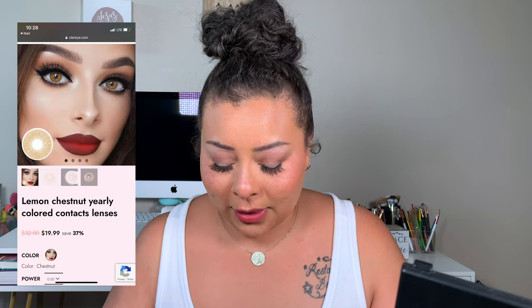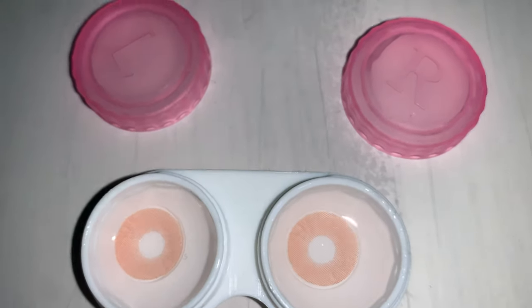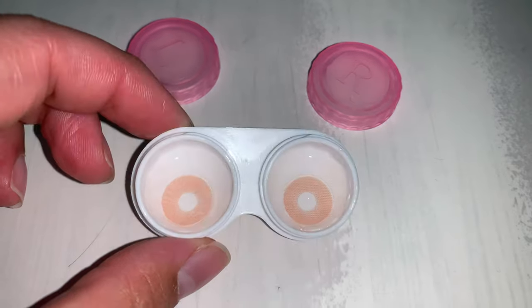Next up is the shade Chestnut. These remind me so much of like Twilight — the Cullen eyes. They're not as honey but they are definitely super brown.